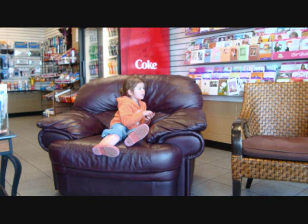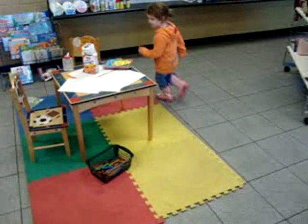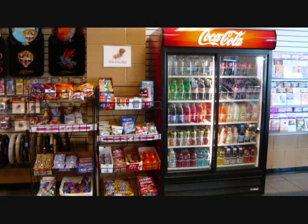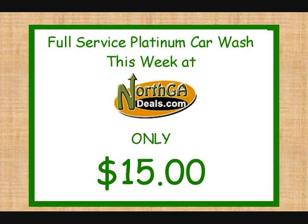And while your car is getting this much needed attention, you can go inside and have a seat in the big comfy leather chair and watch TV on the flat screen TV. Your children can play and read in the kids area and you can go shopping. They have Georgia gear, Yankee candles, and cute little boutique items. Grab a snack, a complimentary cup of coffee, and catch up on some work using the free Wi-Fi access. The staff at Diamond Auto Spa is ready to serve you. Purchase this amazing Platinum Car Wash for only $15 this week.